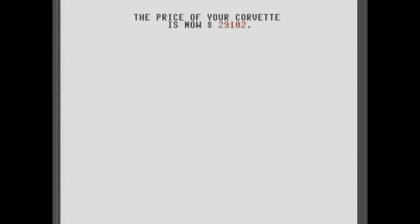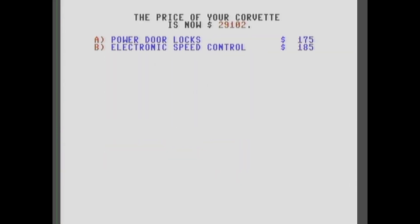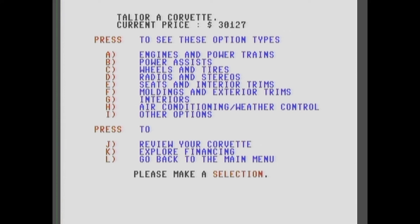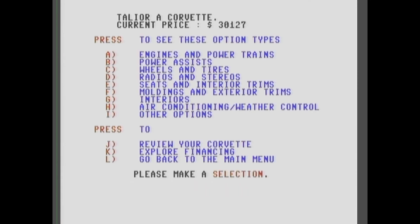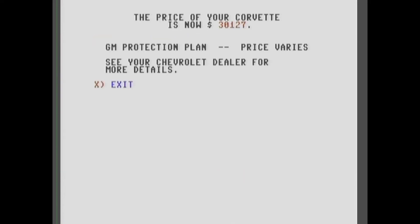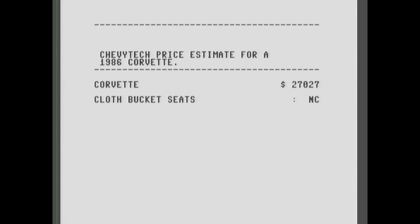What else — let's see the tires. Power assist. Wheels and tires, radios... let's check out the seats. We're going to need some leather adjustable seats. Two-tone paint costs $428. Any interior options? Air conditioning is already standard. Let's see what falls under 'Others' — nothing. I think we're ready to review our Corvette configuration. No printer — how much did we spend?